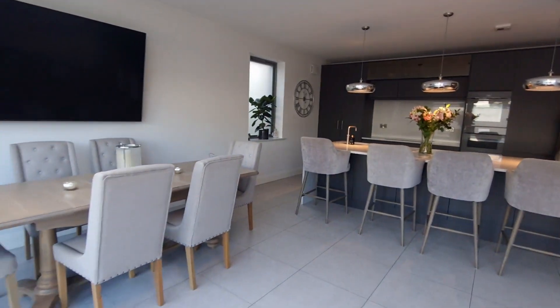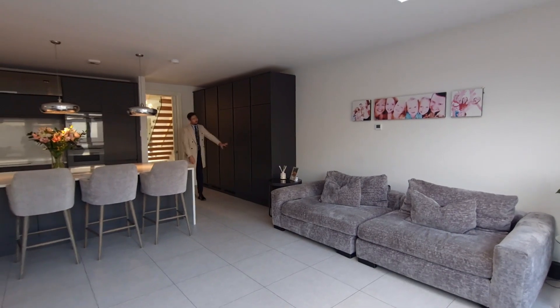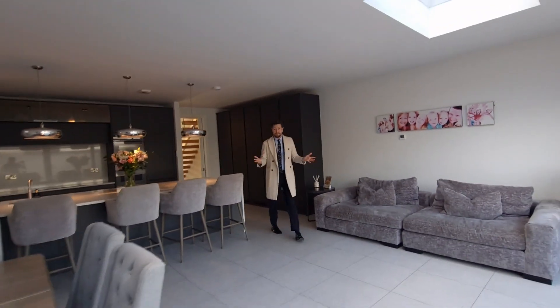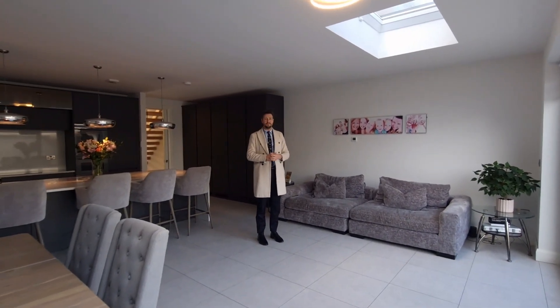Along this side we have the built-in fridge-freezer — two of those — and additional pantry space here. An absolutely stunning room, great for entertaining, great for chilling out. Really, really nice, and a fantastic outlook to the rear garden as well.